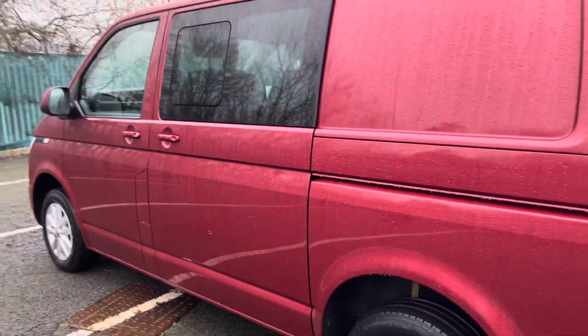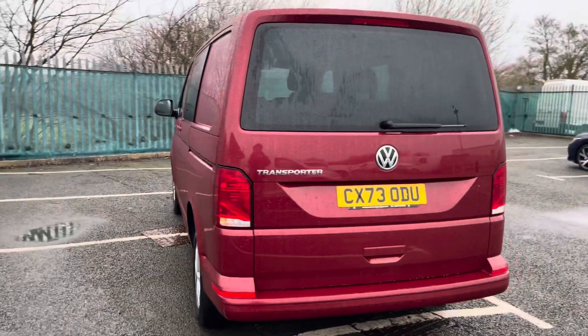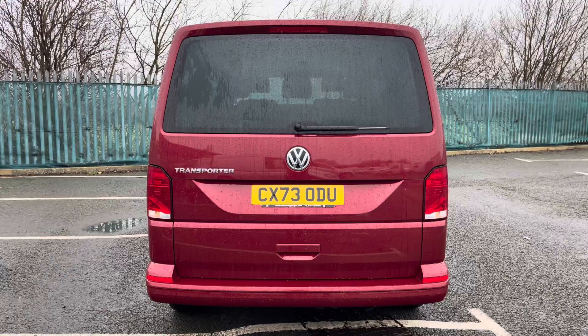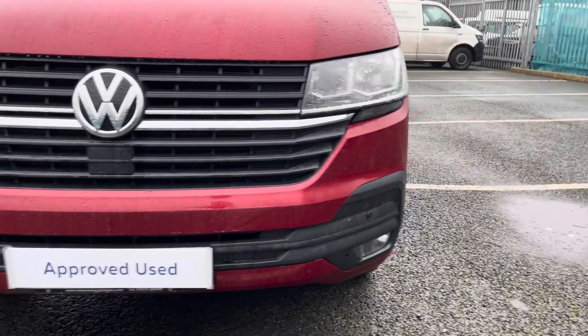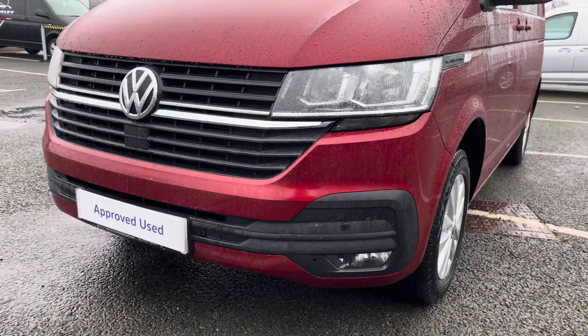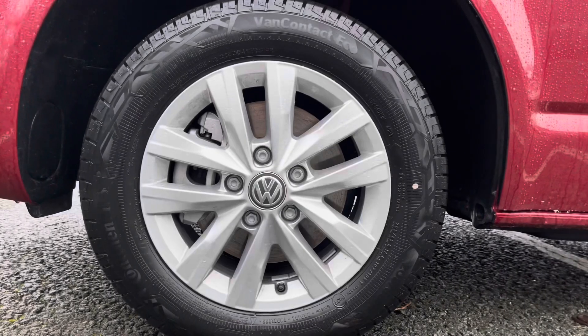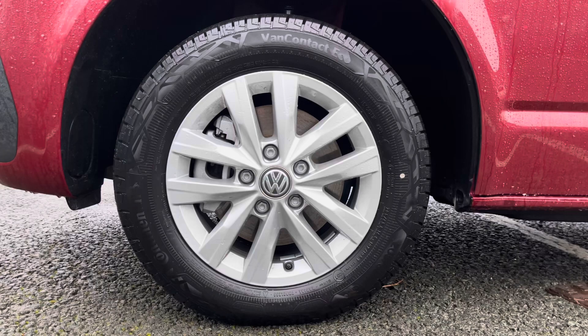This vehicle comes with twin side slide loading doors located on either side. As this is a Highline trim, it also comes as standard with front and rear parking sensors to aid in the maneuverability of this larger than average vehicle. Twin halogen headlamps do a fantastic job of illuminating the road in any weather condition, and 16-inch Clayton alloy wheels complement the Fortana red paintwork really nicely.